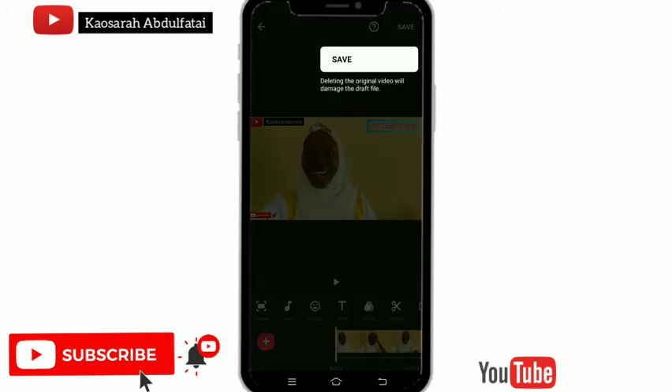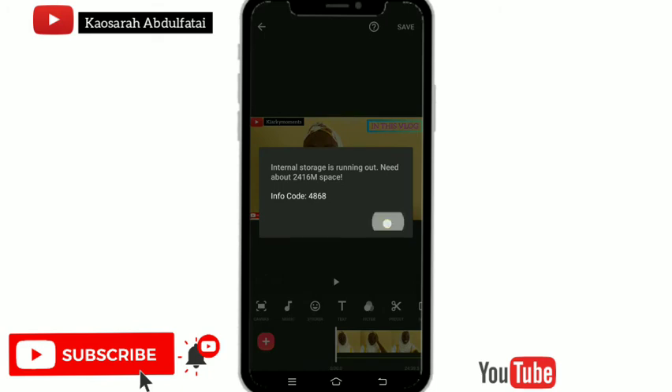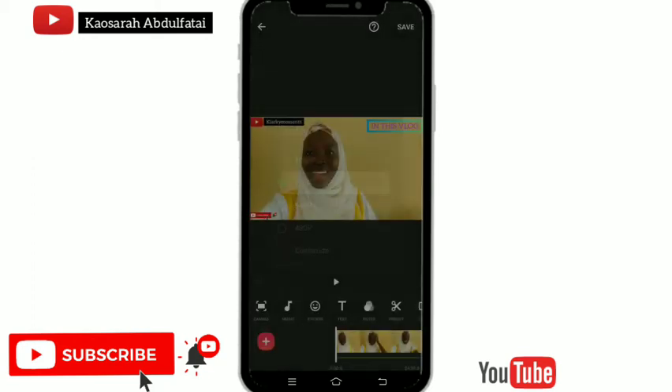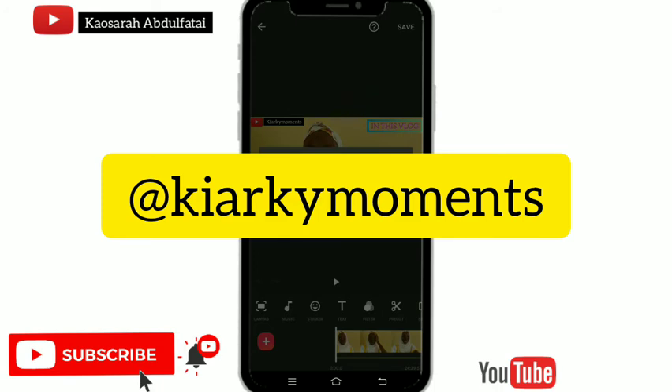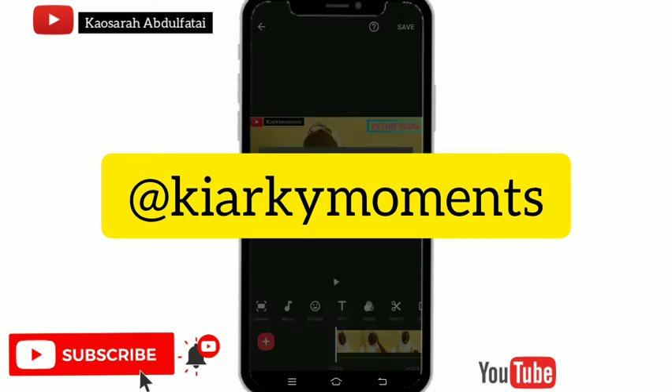One thing I love about InShot is that no matter the quality you save in, your videos will always come out clear. If you want evidence of this, you can check my vlog channel where I have various videos of different sizes and lengths — they were all done on InShot and they all got saved successfully.